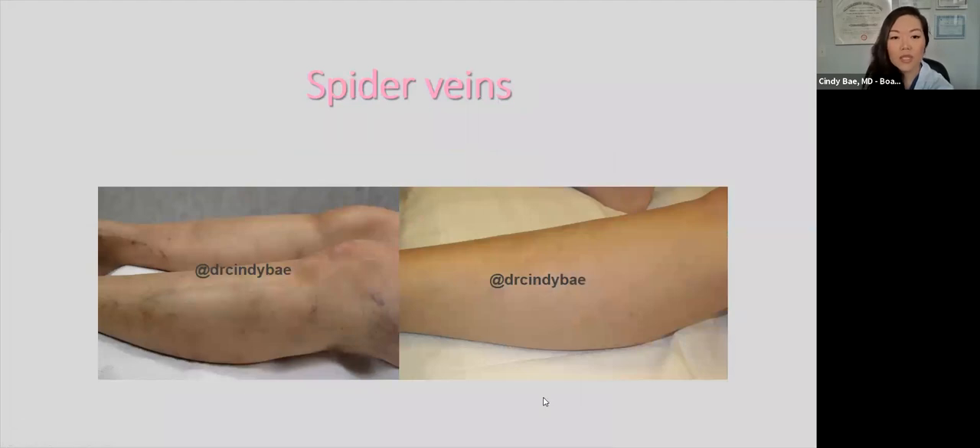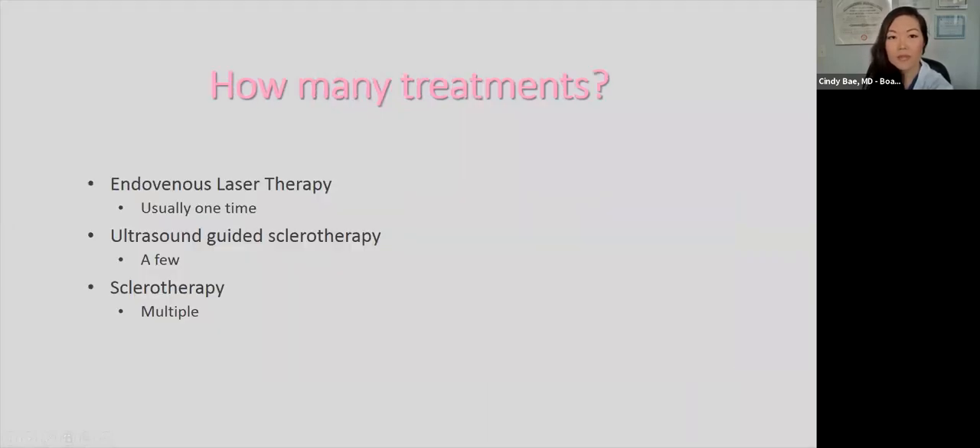Here are results for spider veins — this patient was treated multiple times and got a great result. A common question is how many treatments are needed. For endovenous laser therapy, it's usually one treatment due to the high success rate. Ultrasound-guided sclerotherapy requires a few sessions depending on the patient. With standard sclerotherapy, multiple treatments are needed — I recommend four to six, though sometimes a few less or more.